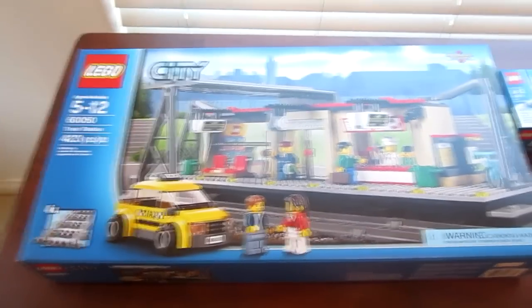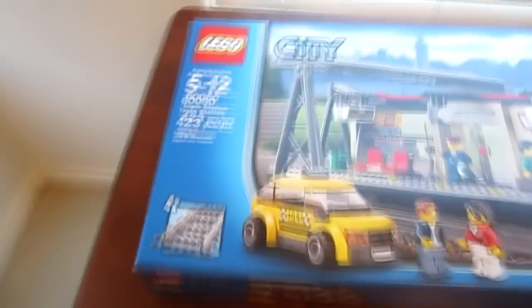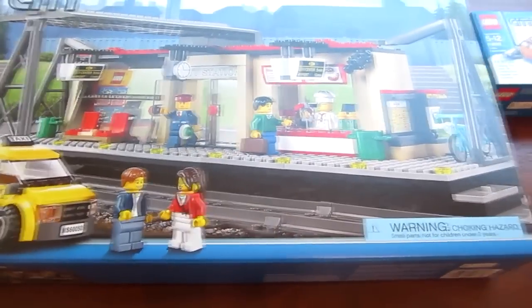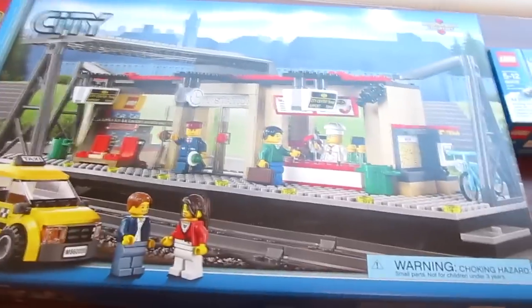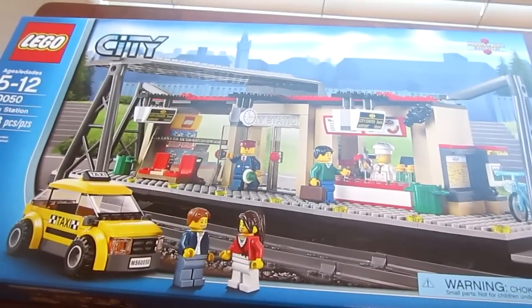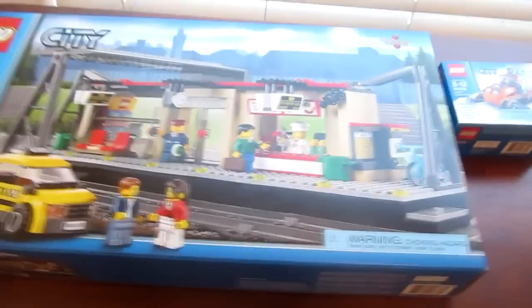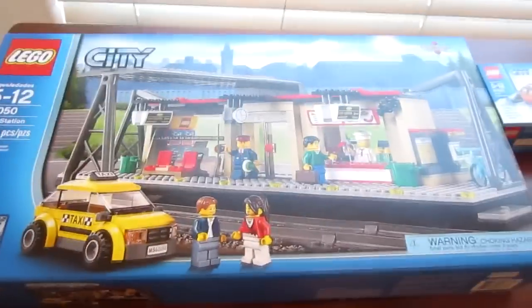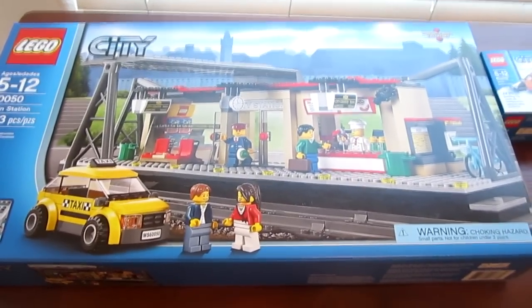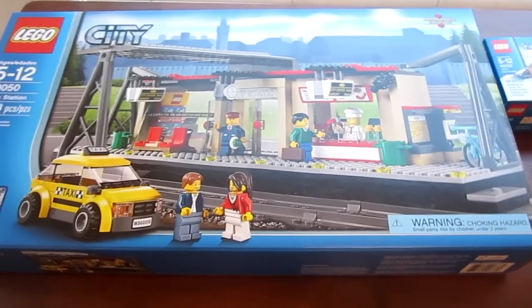First of all, here we have two LEGO City sets. We'll start with this one since it's larger — it's the train station set. It features four straight track pieces, a taxi cab, five minifigures, and the train station itself with some parts of it, like the bicycle, two trash cans, and the exterior seats. I also have the older edition of this set which was released a few years ago, but now that I have the new edition I feel up to date. I like to keep both sets anyway.